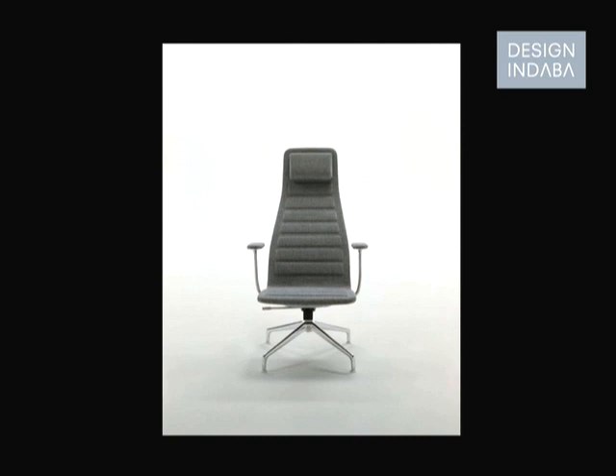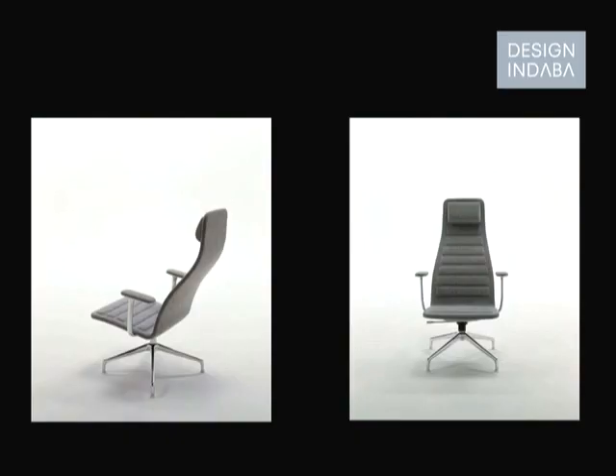That's a newish project for Cappellini, using the same system as Low Pad and High Pad but to create a proper reading chair. Although I was always very pleased with the shape of Low Pad, it was never that comfortable — I have one in my house and very rarely sit in it. So I wanted to try and do a chair that I really would use, and I thought it should be a reading chair.